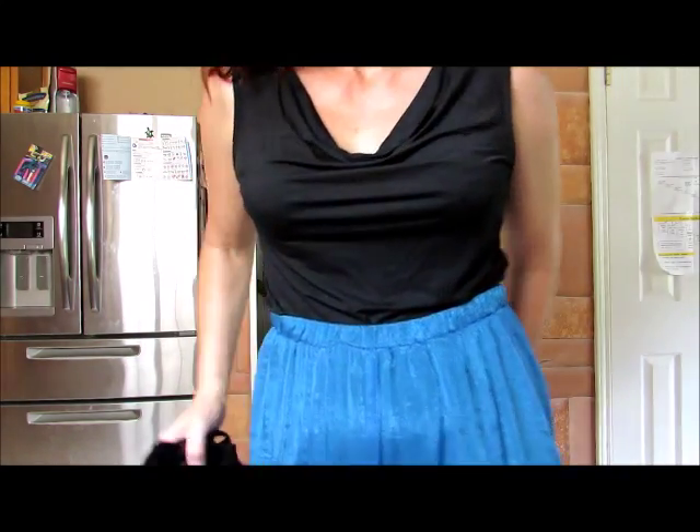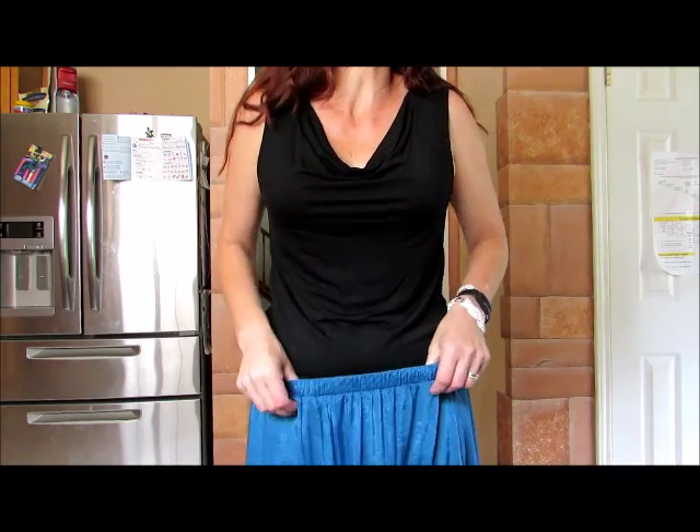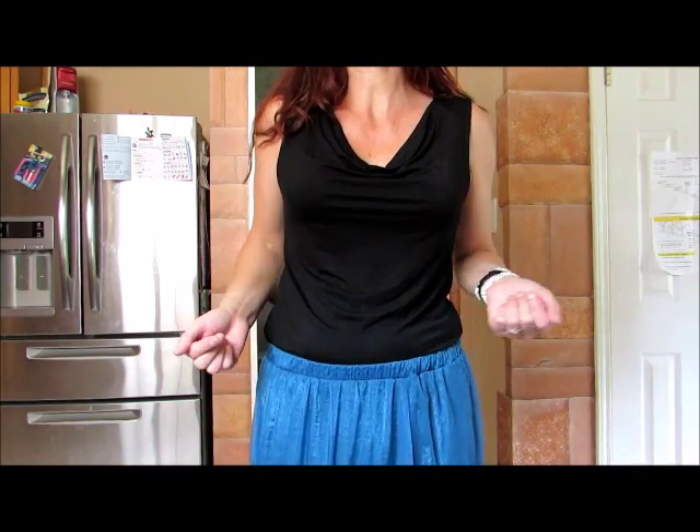So we've got that look, and here's another thing. If you actually have a flatter stomach, this is so cute off the hip. It really is. This is the size medium, by the way. I'm five feet nine inches tall, and this is the size medium.